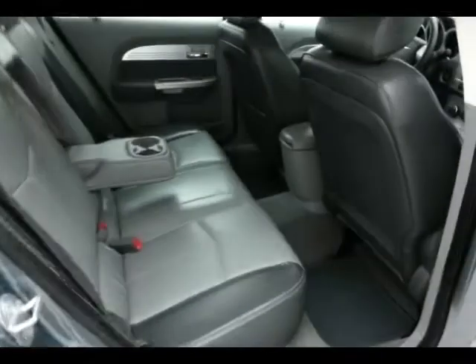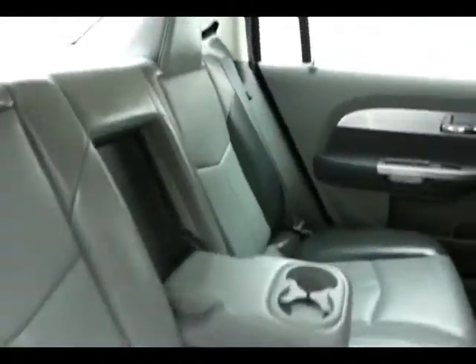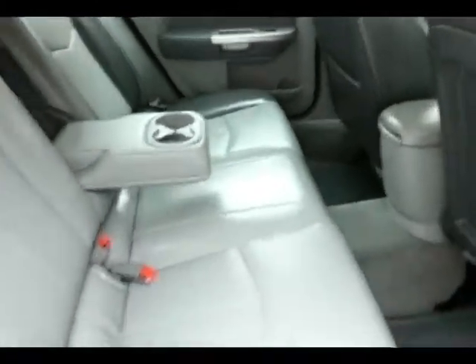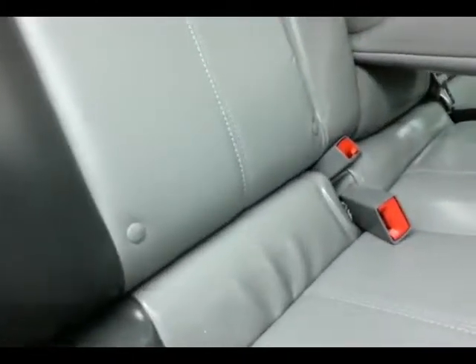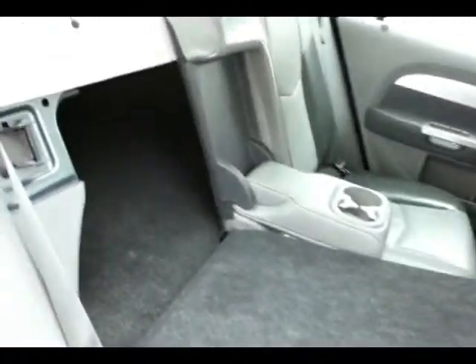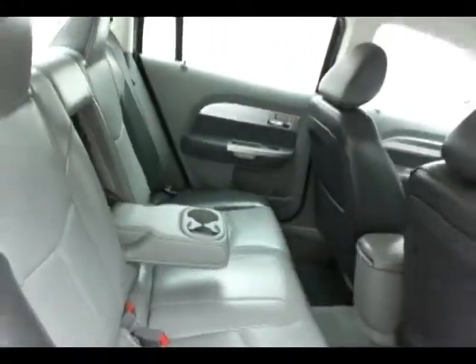Sebring is in the mid-size car class and seats five. Two-tone leather interior. There are hooks in the seat for the latch system to keep child seats completely secure. Pull the tab on the side of the seat and let the 60-40 split seat back fold down, allowing you to load longer cargo items through from the trunk.